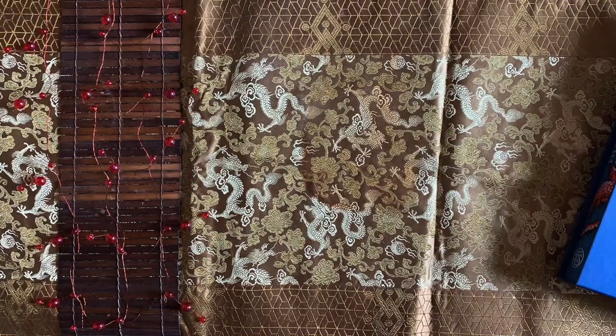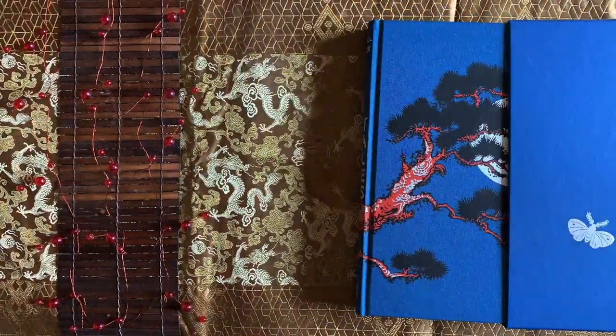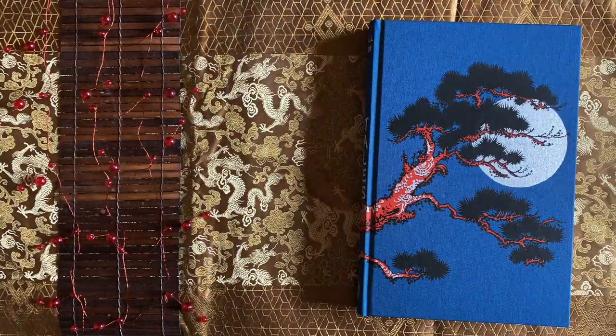Hello, and welcome to today's episode of Beautiful Books, which looks at the Folio Society's edition of Japanese Tales, a collection of 170 quaint, comic, and curious tales that delve into medieval Japanese culture.